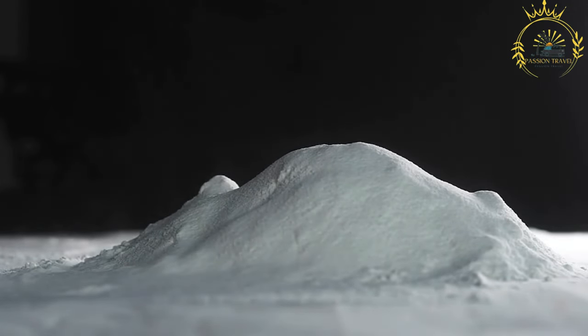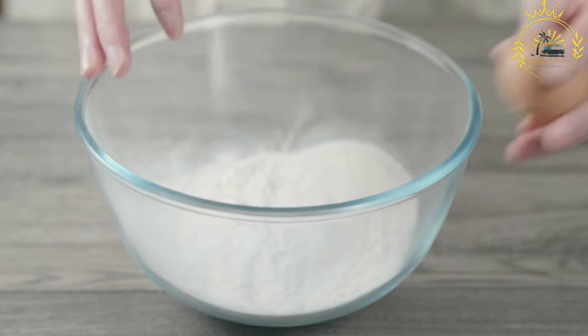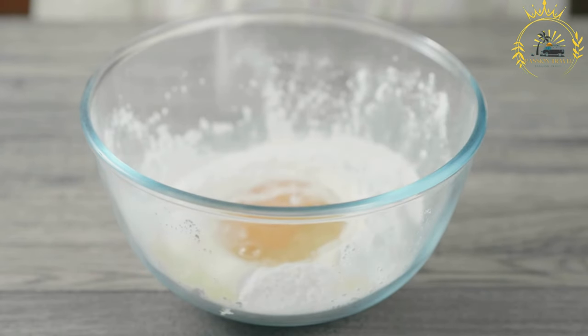To cook lahou, a hot flat griddle or pan is used. The batter is poured onto the surface and cooked without flipping it over. As it cooks, bubbles form on the surface, giving the pancake its characteristic appearance. The result is a light, soft, and spongy texture that is slightly chewy.